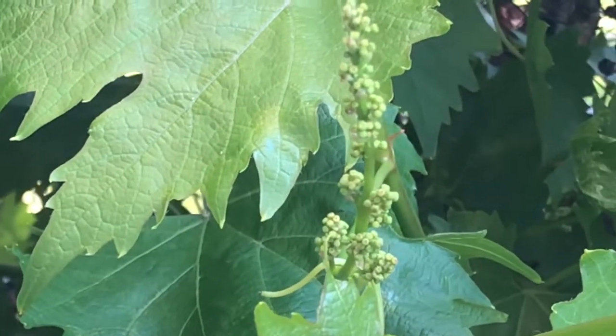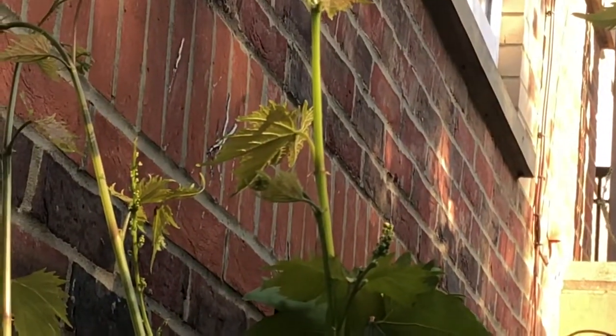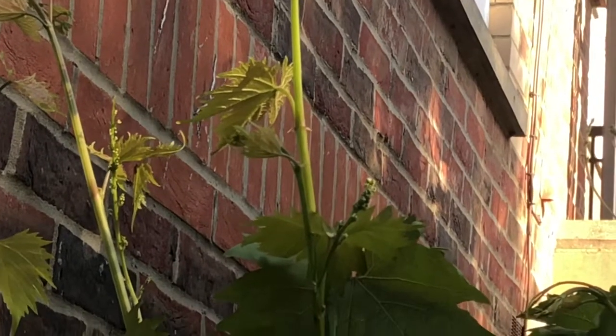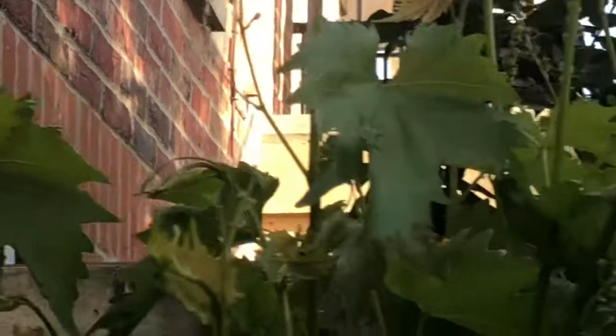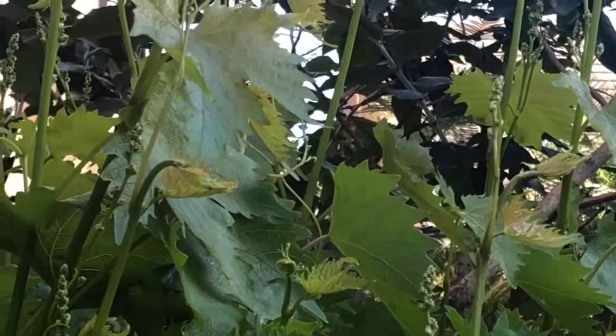This is the first year we are going to be having so many grapes. Every single vine has got grapes on there — every single vine. If I look up here, every single vine — it is ridiculous. My mom told me to prune it probably about two months ago.